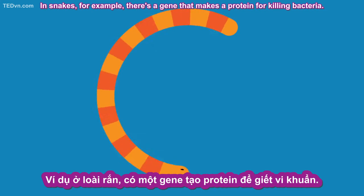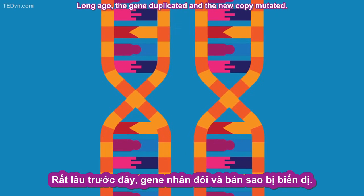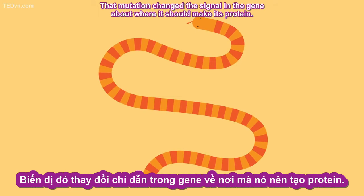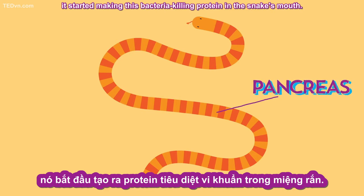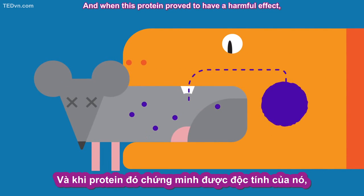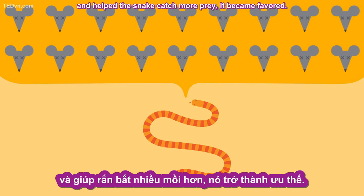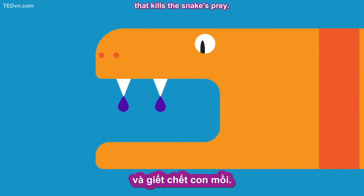In snakes, for example, there's a gene that makes a protein for killing bacteria. Long ago, the gene duplicated and the new copy mutated. That mutation changed the signal in the gene about where it should make its protein. Instead of becoming active in the snake's pancreas, it started making this bacteria-killing protein in the snake's mouth. So when the snake bit its prey, this enzyme got into the animal's wound. And when this protein proved to have a harmful effect and helped the snake catch more prey, it became favored. So now, what was a gene in the pancreas makes a venom in the mouth that kills the snake's prey.